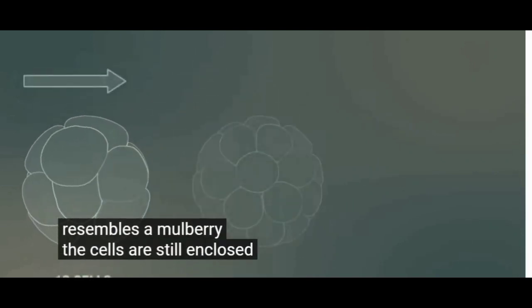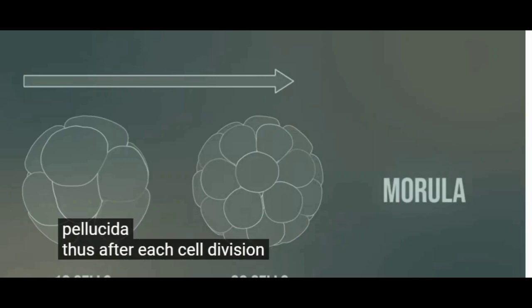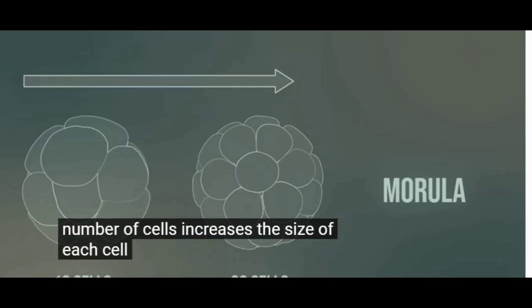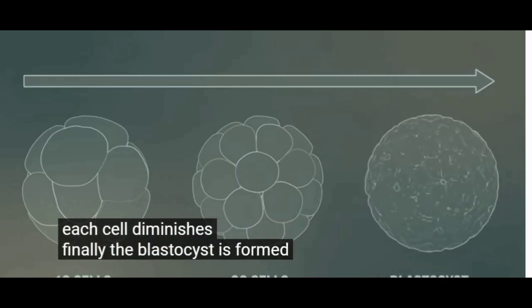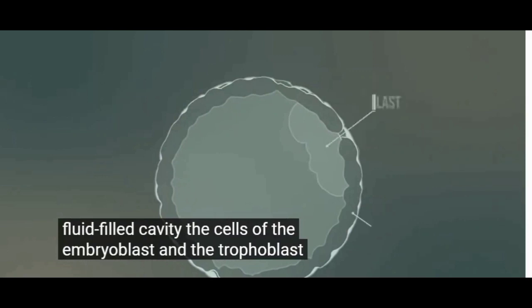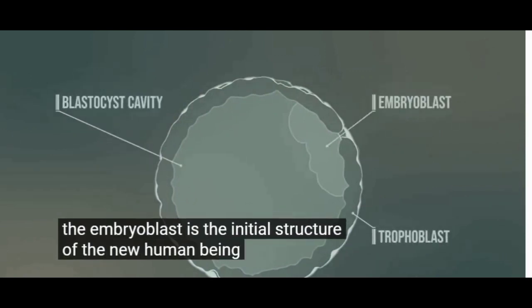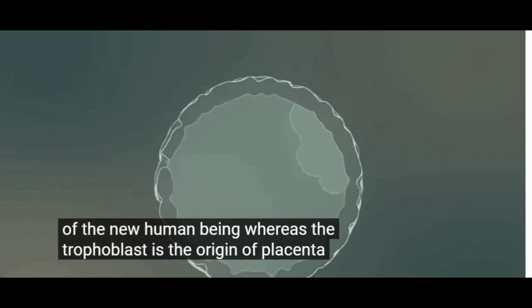The cells are still enclosed by the zona pellucida. Thus, after each cell division, whilst the number of cells increases, the size of each cell diminishes. Finally, the blastocyst is formed. The blastocyst consists of a fluid-filled cavity, the cells of the embryoblast and the trophoblast. The embryoblast is the initial structure of the new human being, whereas the trophoblast is the origin of the placenta and membranes.